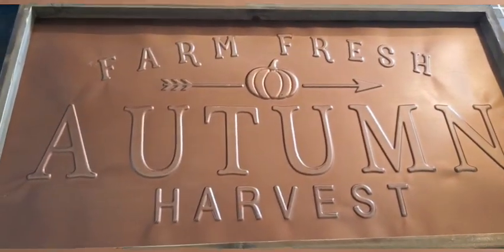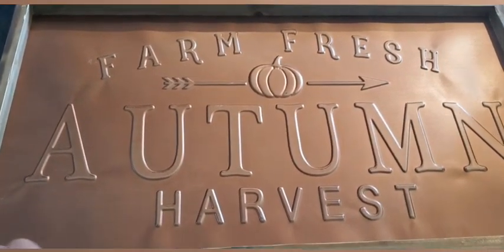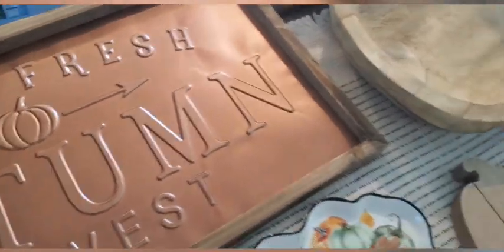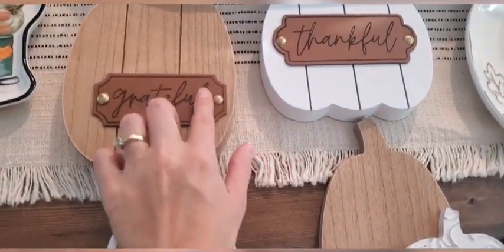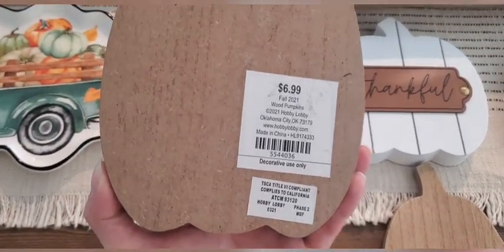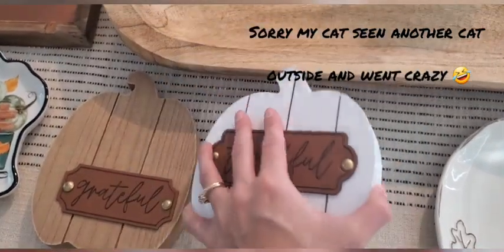And then this — I've actually seen this all over YouTube, I had to have it, it's gorgeous. This is $34.99. And I love that leather print. That's $6.99 and $6.99 again.